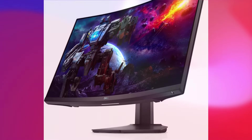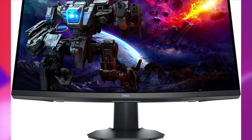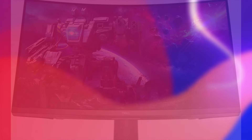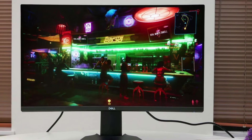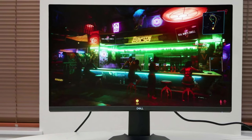That said, you can find quicker panels if you really want to chase speed. This VA panel does have a high contrast ratio, given the technology's inherent strong contrast. As for picture quality, it's a reasonably punchy and vibrant monitor considering it's a pure SDR panel.